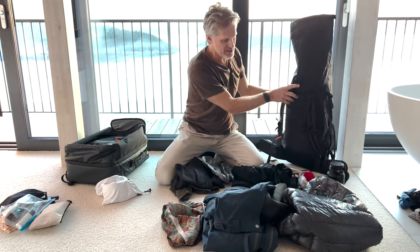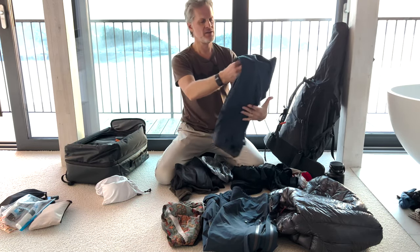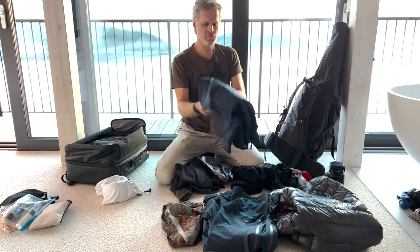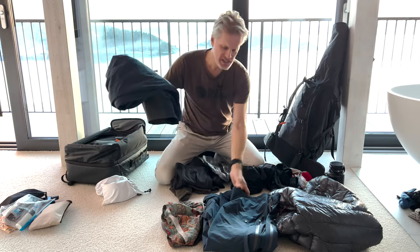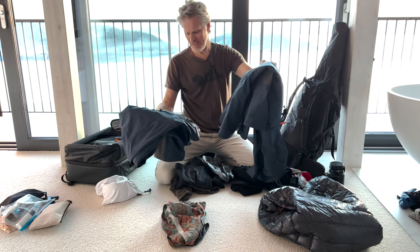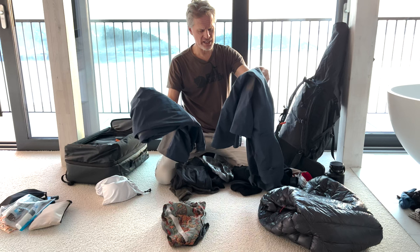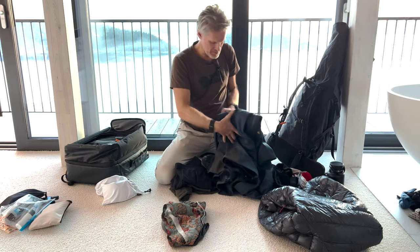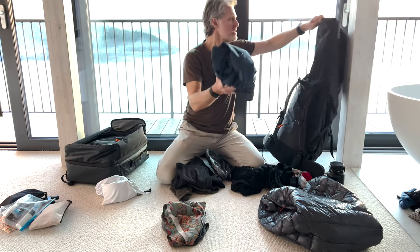Then for clothing — let's go straight to the outer layer. This is the windproof and waterproof outer layer: pants and jacket. These are also Swedish — Fjällräven, the Bergtagen 3-layer. They will keep you dry. Those go in here too.